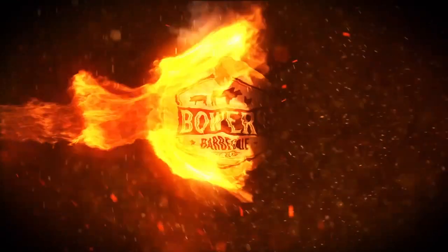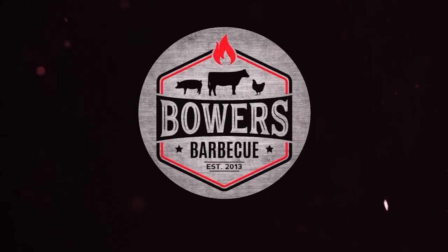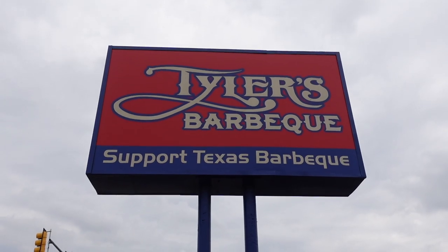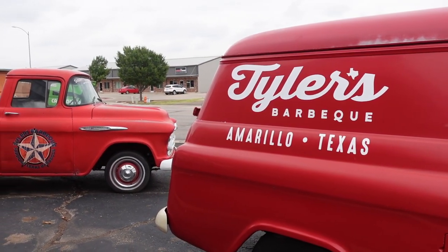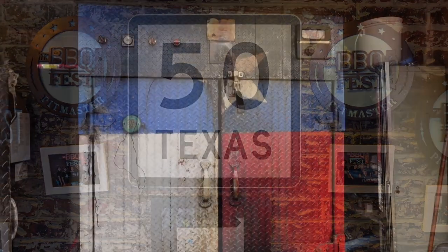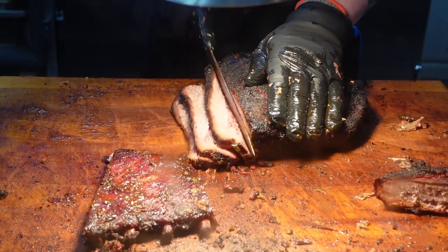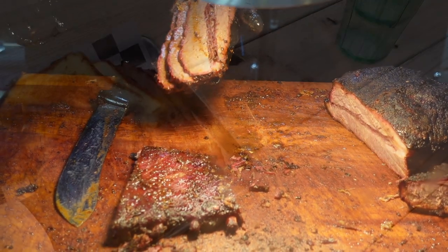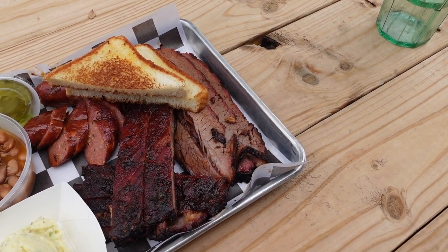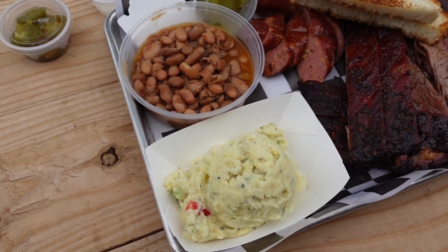But first we gotta start the fire. Check this three meat plate out — this is ridiculous. We got brisket, we got ribs, we got house-made jalapeño cheddar sausage, some potato salad and beans. I cannot wait.